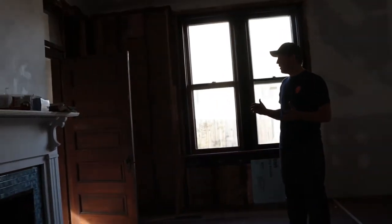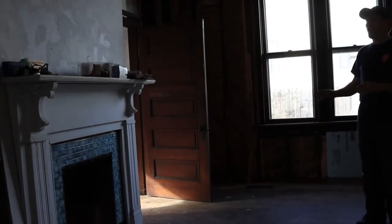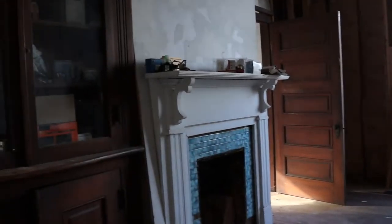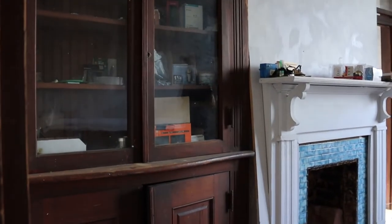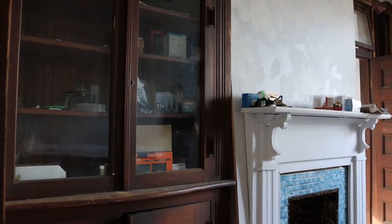Another thing that we really love here is that the rooms are interconnected a lot. There are a lot of doors in between the rooms, and we also have a few built-ins. Right now you'll see one that is actually in the wall, and that's just because the other one is free-standing right now.